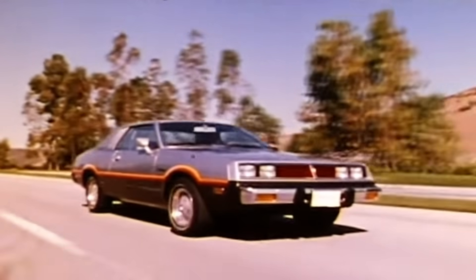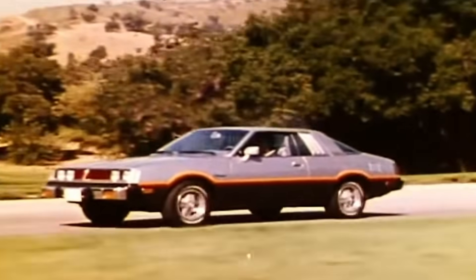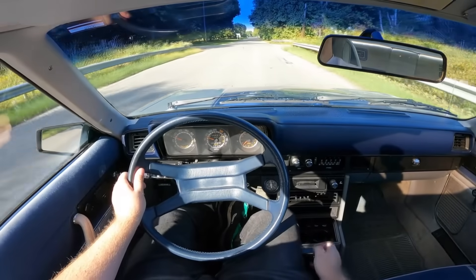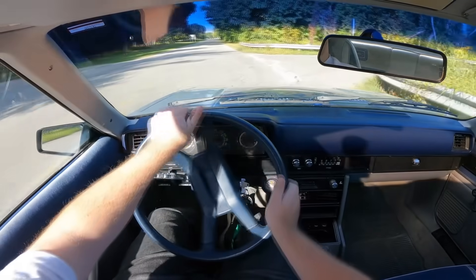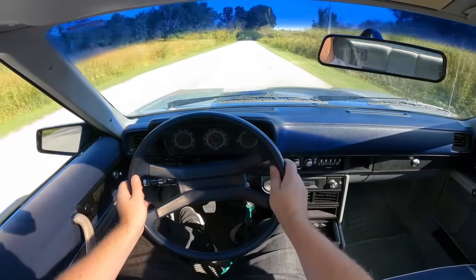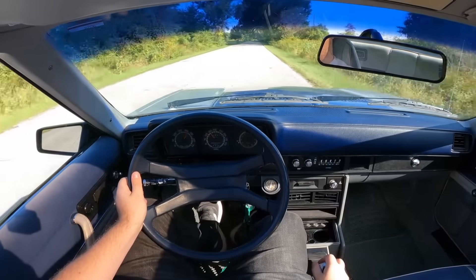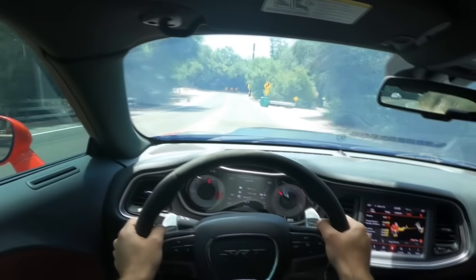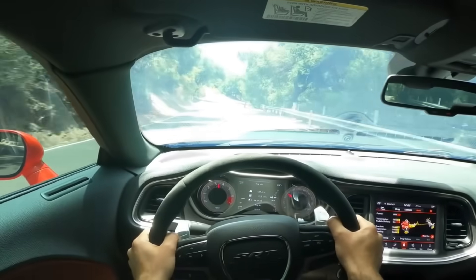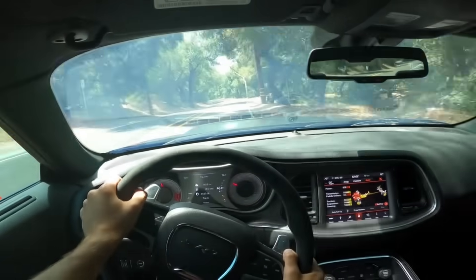That is going to wrap up the second gen Dodge Challenger. In all, it was the right move by Chrysler — they did what they needed to do to stay afloat, and that bailout definitely gave them a second chance as well. Thank you all so much for watching. I'm wishing you all a happy new year — maybe you get your dream car, get that engine swap finished, or just your daily continues to run well. There are going to be some upgrades to the channel for next year, and I can't wait to continue to grow. I'm kicking off next year with a 90s video — it's about time that I incorporate the 90s. I hope you guys enjoy that. Thank you so much, happy new year.